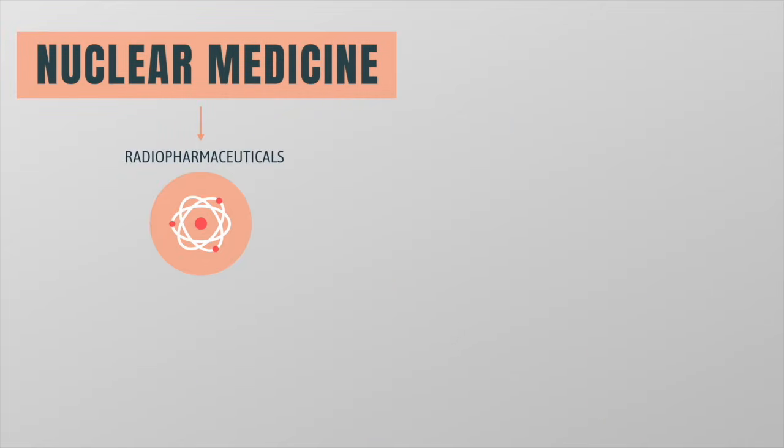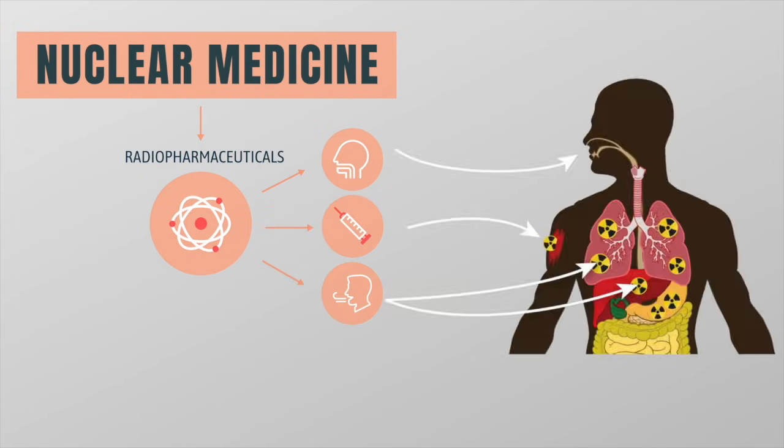Radiopharmaceuticals are introduced into the patient's body by swallowing, injection, or inhalation. These substances are then attracted to specific organs, bones, or tissues. As the radioactive substance travels through the body, it emits radiation which is then detected by a special type of camera.